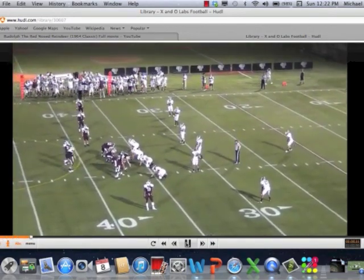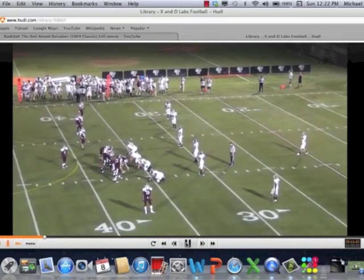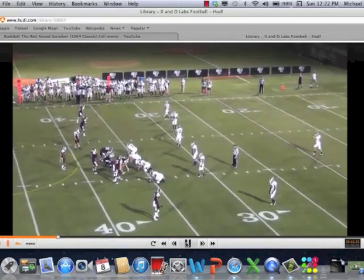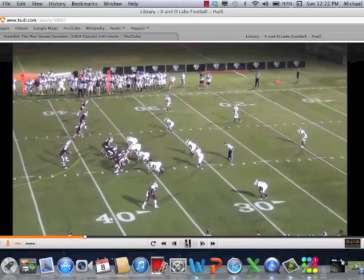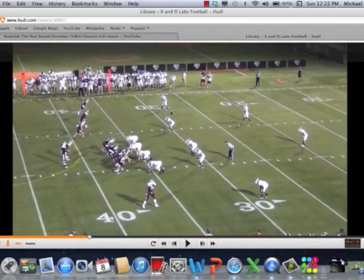Fordham is a no-huddle look tempo team. These clips may be a little longer because Coach is checking the play and doing some things offensively based on what he sees. Now you're going to have an outside linebacker removed, so you're going to get six in the box here.